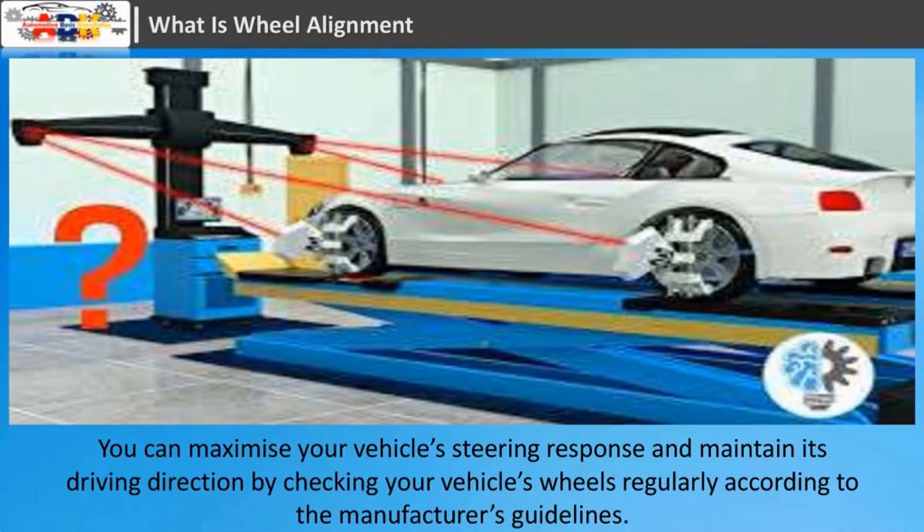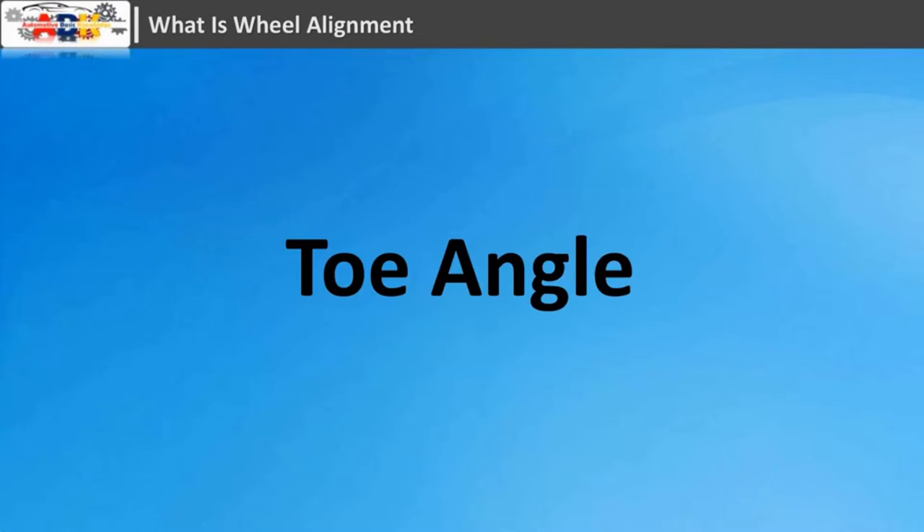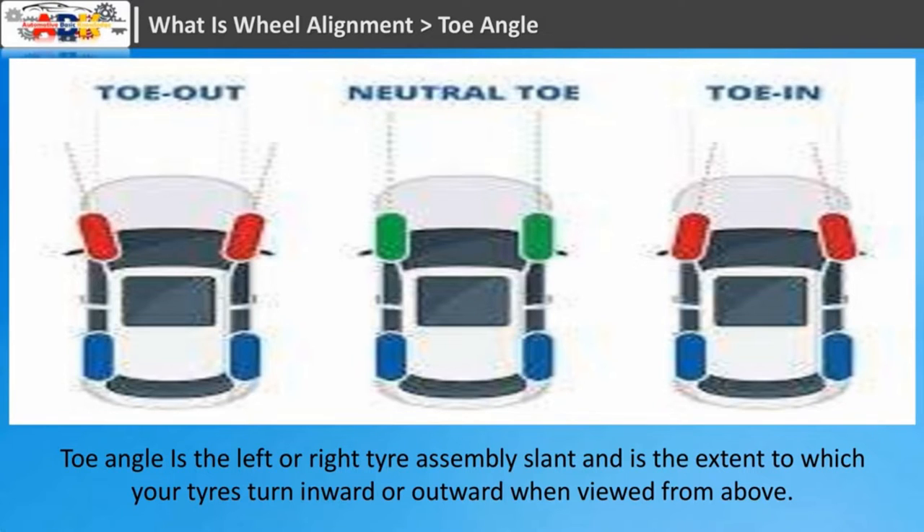Motorsport and off-road applications may call for angles to be adjusted well beyond normal for a variety of reasons. You can maximize your vehicle's steering response and maintain its driving direction by checking your vehicle's wheels regularly according to the manufacturer's guidelines. If they have become misaligned, you should realign the suspension as well as the wheels by correcting the wheel alignment angles.